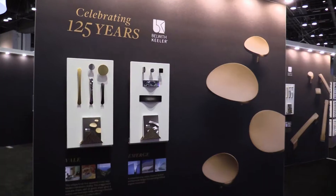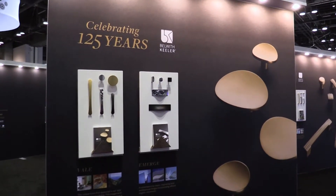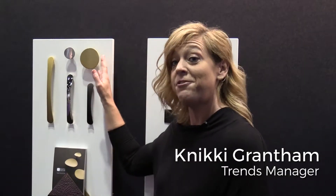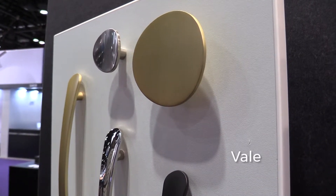We have eight new collections. The Veil collection, which is a collection that comes directly out of our archives — this was featured in our 1953 modern decorative hardware catalog.